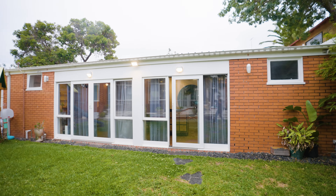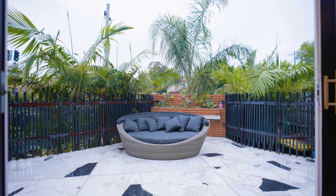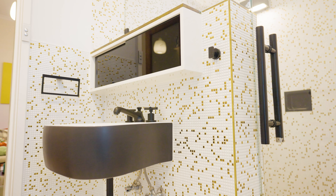Overall, this home offers you three spacious bedrooms, three bathrooms, multiple living areas, and enough room for your kids to run around, have a kick of the footy, or play a backyard cricket. It also sits on 691 square metres of land. Isn't it gorgeous?